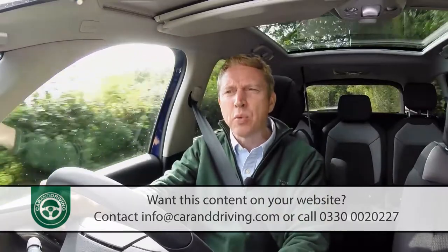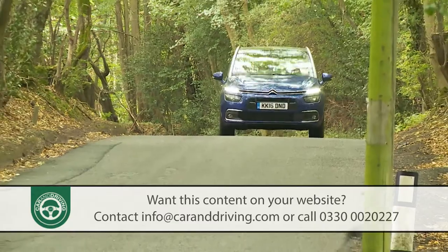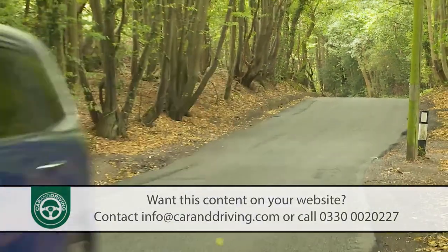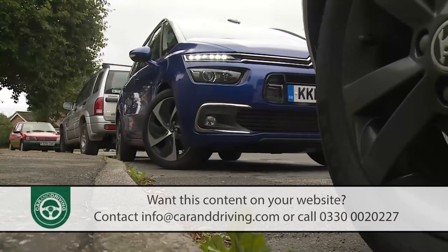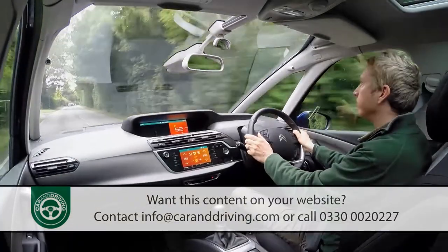Just enjoy this car for what it is: float over road imperfections, marvel at the unusually hushed levels of refinement, and enjoy the benefits of a commanding driving position that's a huge help at roundabouts or when parking. With the panoramic screen, it seems like you're suddenly viewing the world in high definition.